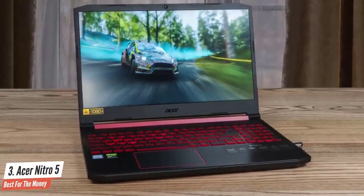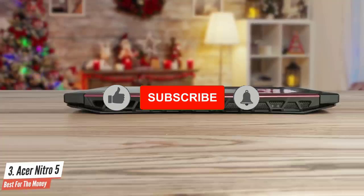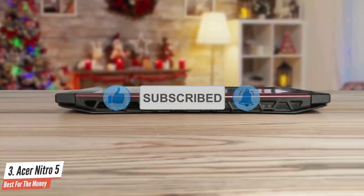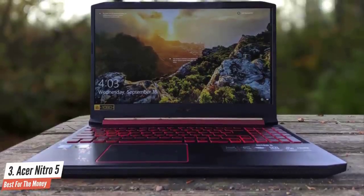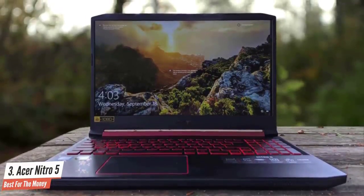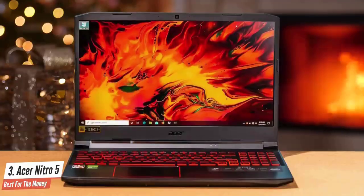Surprisingly, the Acer Nitro 5's battery life is better than you'd expect from a budget gaming laptop. Gaming laptops in general are notorious for their bad battery life, and we're not surprised that this laptop only had 3 hours and 20 minutes worth of juice while playing games. If you're a hardcore gamer with hardcore demands, then look elsewhere. But if you're on a budget or just getting into PC gaming and willing to compromise on a few things, the Nitro 5 is definitely an option worth considering.